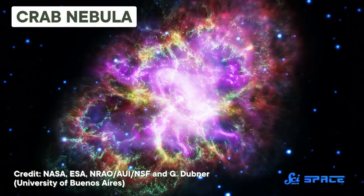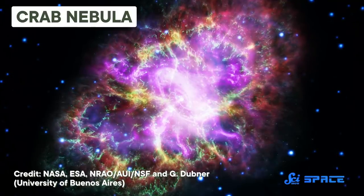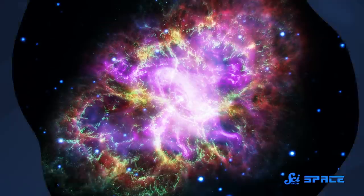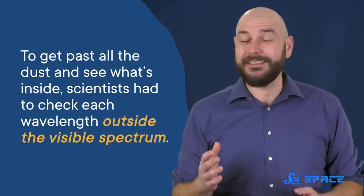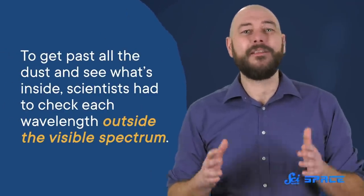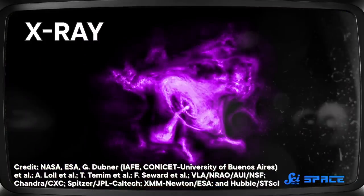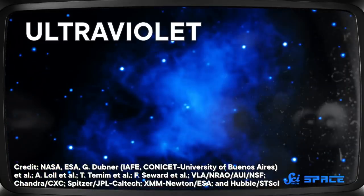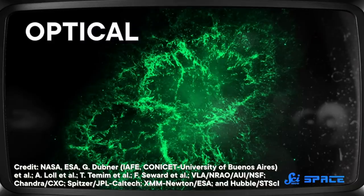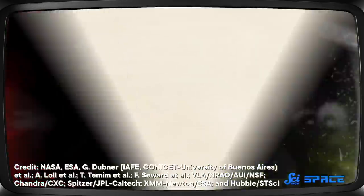Besides our sun, the Crab Nebula might be the most studied thing in the sky. Who could help but look at all those glorious colors? But colors aren't the only thing hiding in this nebula. To get past all the dust and see what's inside, scientists had to check each wavelength outside the visible spectrum. So scientists have photographed the Crab Nebula in the entire electromagnetic spectrum, from short gamma waves to long radio waves, and uncovered its complexities beyond what meets our eyes.